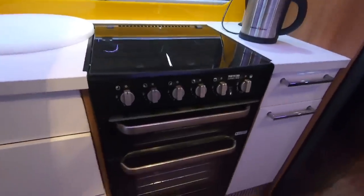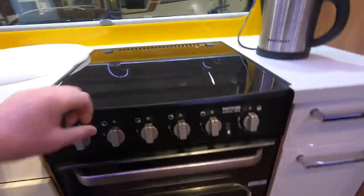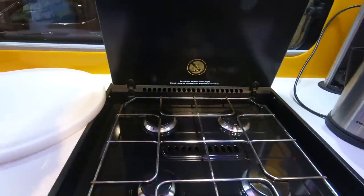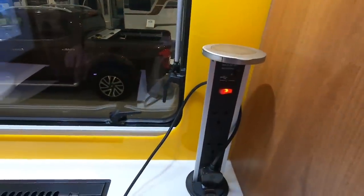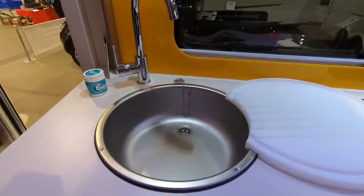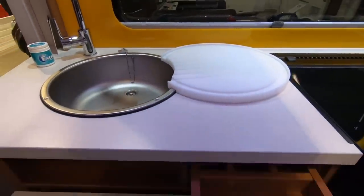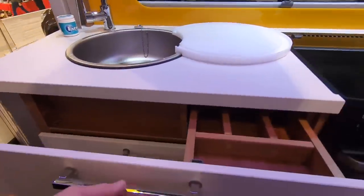You've got the oven grill — Thetford Caprice — four gas burner. Pop-out electric. Sink. That's different, isn't it? There's a panel there so you've got the controls behind it.